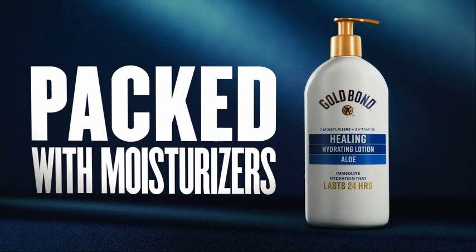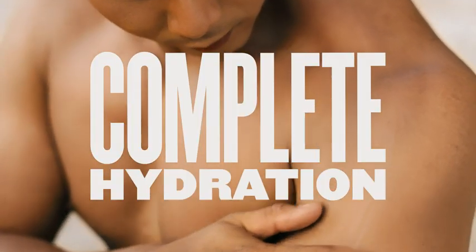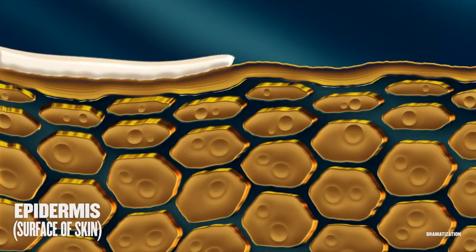Lucky for you, we've packed tons of moisturizers inside Gold Bond Lotion. This powerhouse daily lotion delivers complete hydration, providing your skin with seven intensive moisturizers.